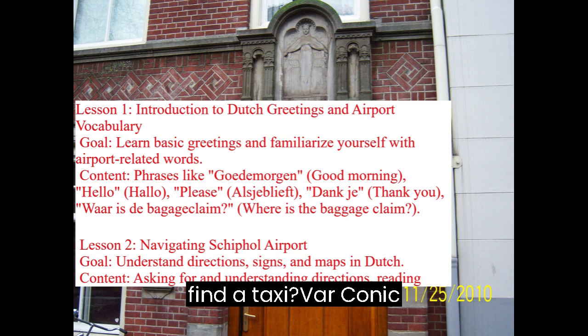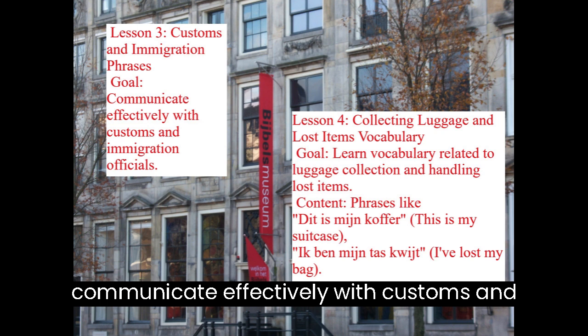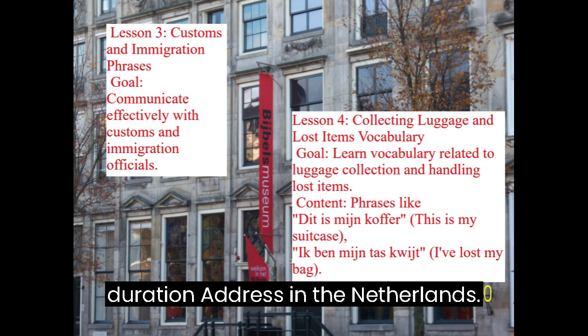Lesson 3: Customs and Immigration Phrases. Goal: Communicate effectively with customs and immigration officials. Content covers questions and answers related to travel purpose, stay duration, and your address in the Netherlands.